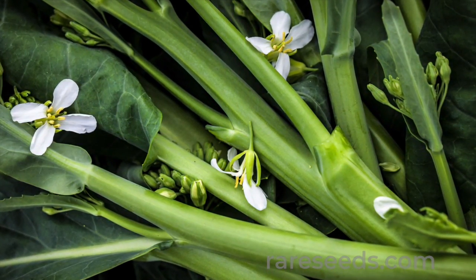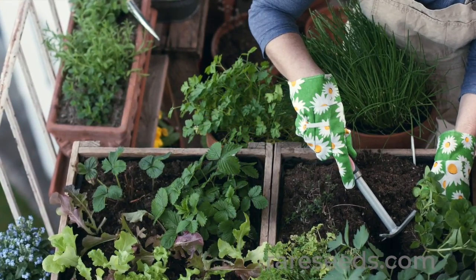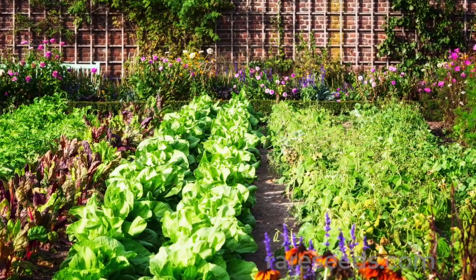It's a must for broccoli lovers. As a plus, these varieties do well in small spaces, so you can enjoy fresh greens over a long season, no matter how much or how little room you have for a garden.